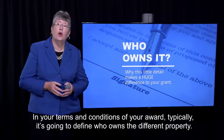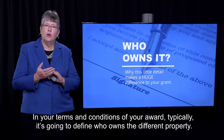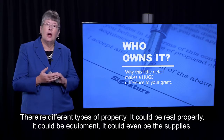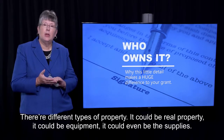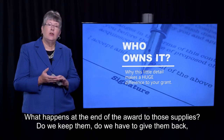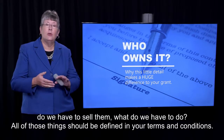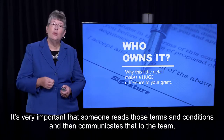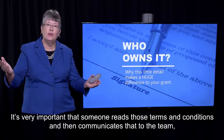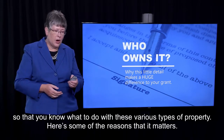In your terms and conditions of your award, typically it's going to define who owns the different property. There are different types of property — it could be real property, it could be equipment, it could even be the supplies. What happens at the end of the award to those supplies? Do we get to keep them? Do we have to give them back? Do we have to sell them? All those things should be defined in your terms and conditions. It's very important that someone reads those terms and conditions and then communicates that to the team so that you know what to do with these various types of property.